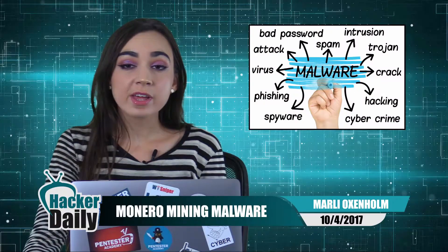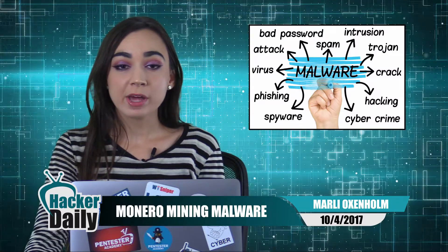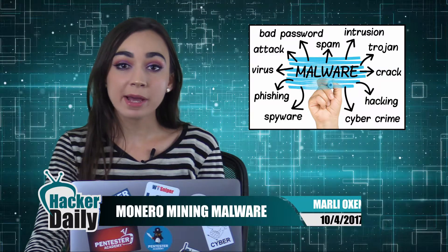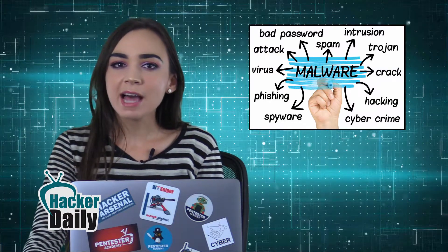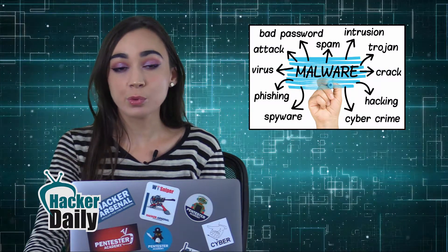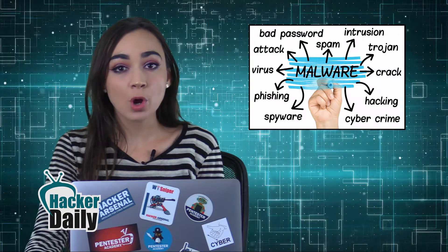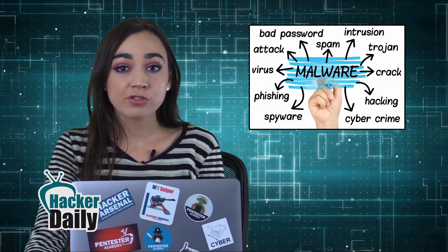It appears that hundreds of Windows servers have been infected with Monero mining malware. Hackers managed to exploit a vulnerability in Microsoft IIS 6.0 that allowed them to create a botnet and mine over $63,000 worth of Monero. The actors behind the campaign modified a legitimate open-source Monero mining software and installed it on unpatched servers.